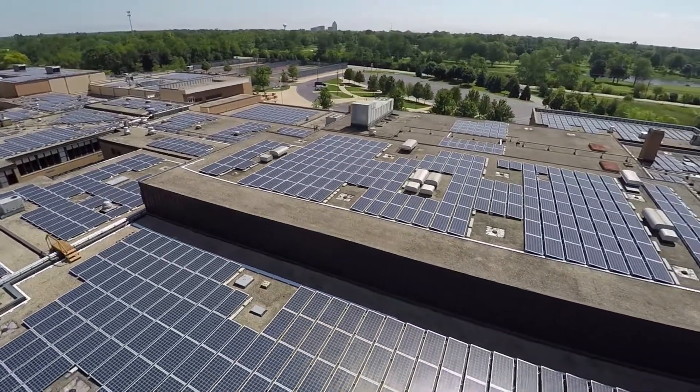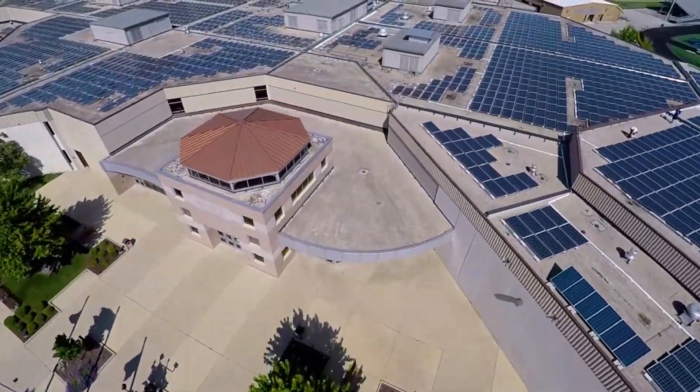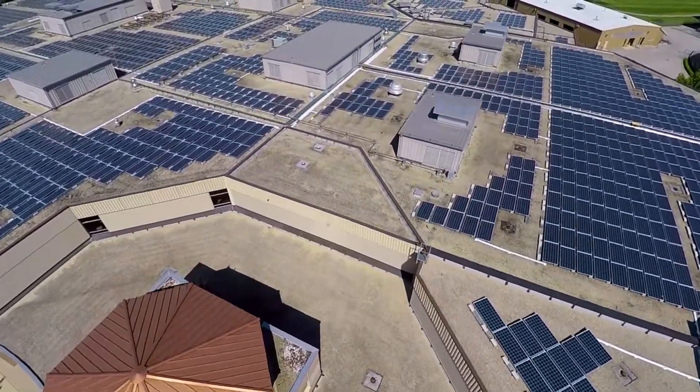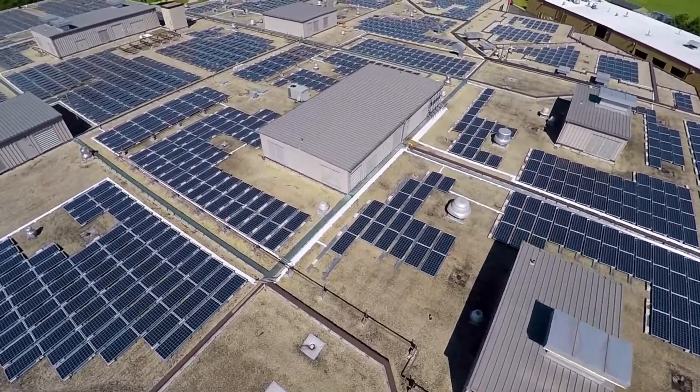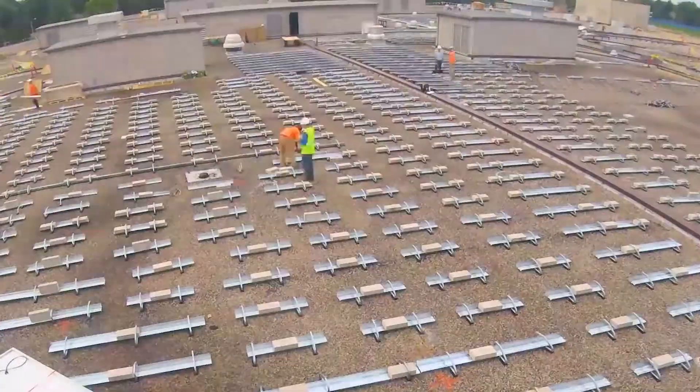At East Campus there are 2,900 rooftop solar arrays. At West Campus, there are 3,100. Once we saw all those solar arrays up there, it was amazing. To see it in action — we could look out the windows and see the mounting racks and the solar panels being lifted. But once you got access to the rooftop to see what it really meant, it was very cool.